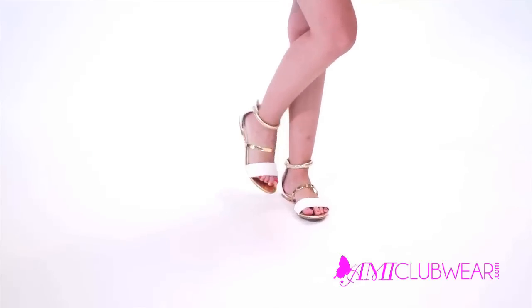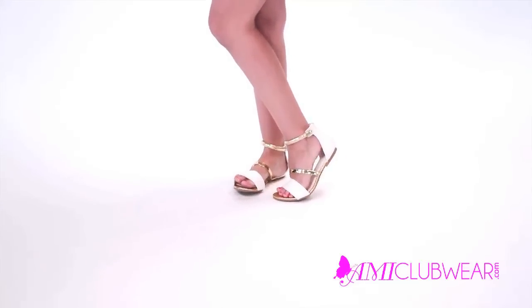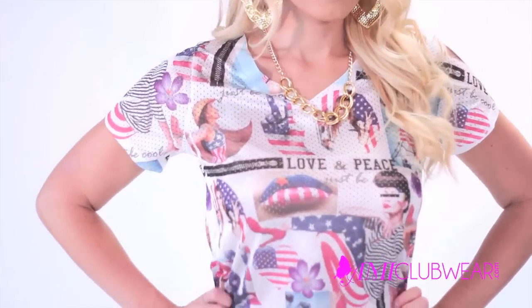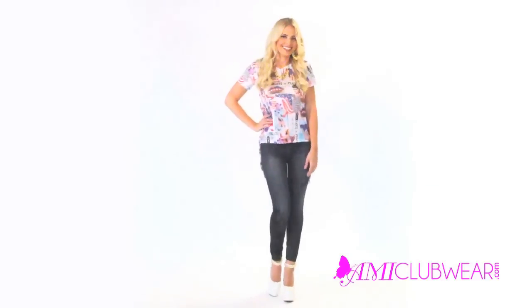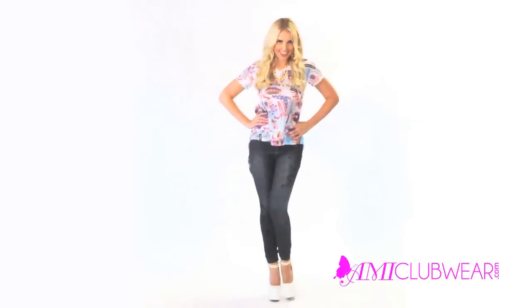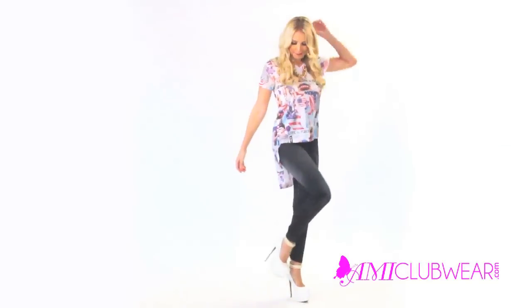Pair with white wedges or metallic accented nude sandals. Our number two look for Labor Day — want to show up looking patriotic to your Labor Day block party? This perforated graphic high-low top puts a funky spin on red, white, and blue. Pair with jean print leggings like I did, or your favorite cutoff pair of shorts. I love this outfit.